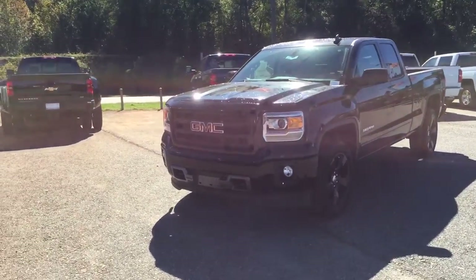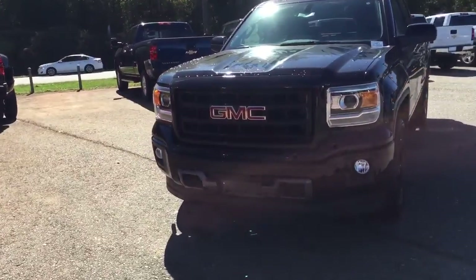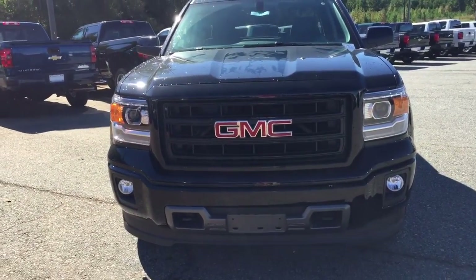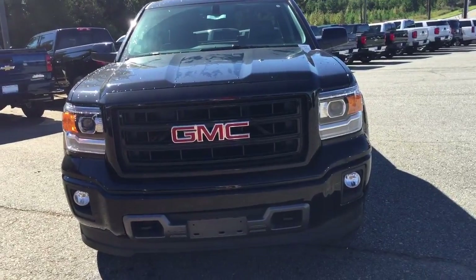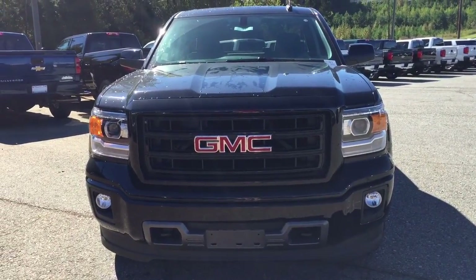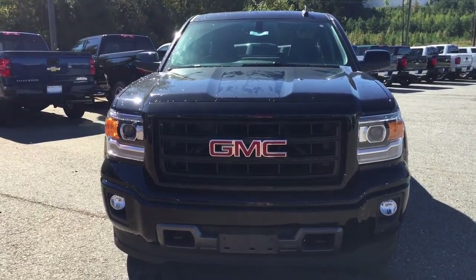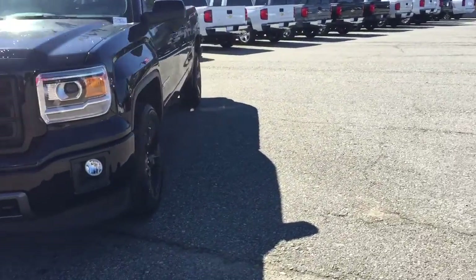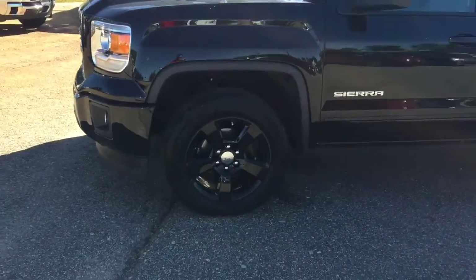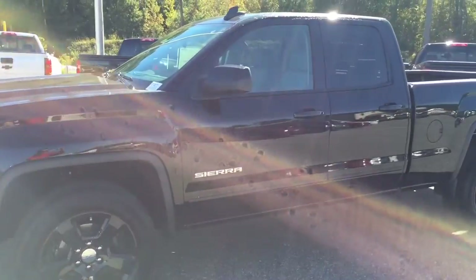This thing is blacked out. Right up front you have your blacked out grill, blacked out bumpers — you still get your fog lights, your blacked out tow hooks up there. The only thing that's gonna be flashy on this is the GMC badge right up front. Come around — it's got the 20-inch blacked out wheels, very very popular choice.